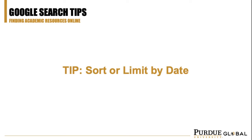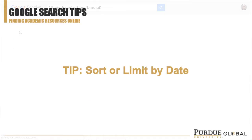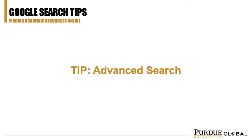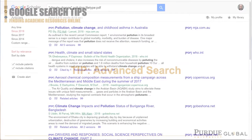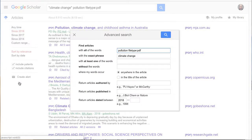You can also limit results by date range. Only interested in research from the past year? That's a quick click away. Many of these options and others are also available from Google Scholar's advanced search page. This is a little hidden, but you can find it by clicking the hamburger menu icon to the left.